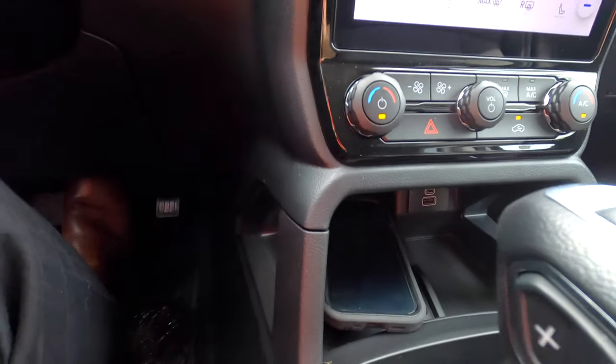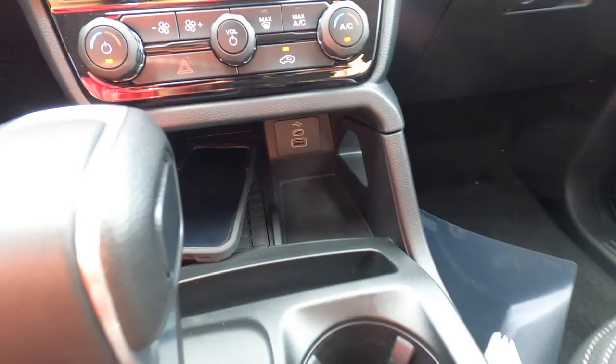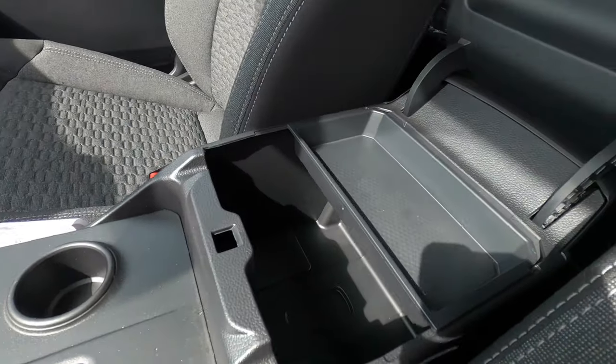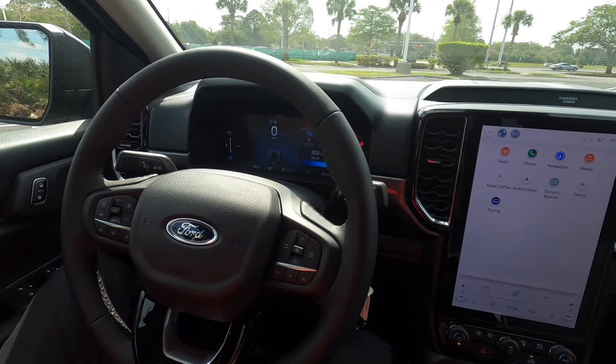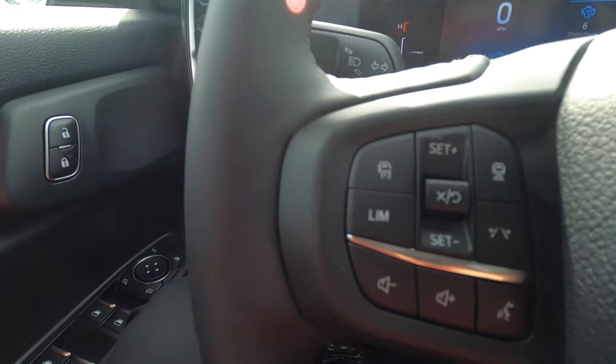Wireless charging starts on this XLT trim. There's a storage area with USB ports, and the center console area has a soft leatherette feel with a deep storage bin and a 12-volt charger. The steering wheel is leatherette on the XLT — if you want a heated steering wheel, you have to go up to the Lariat.